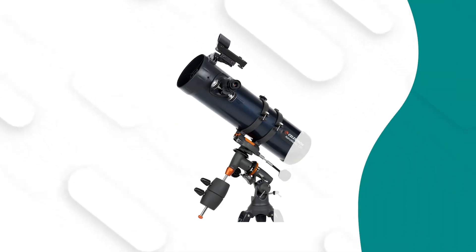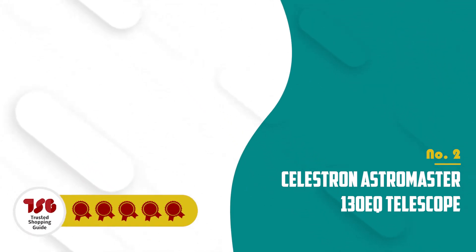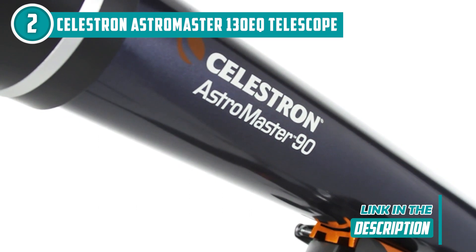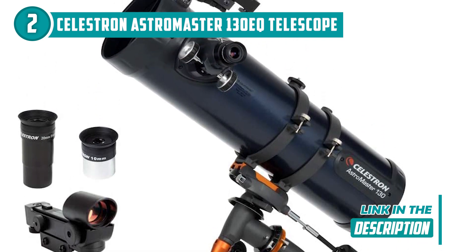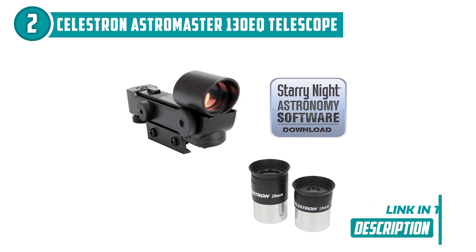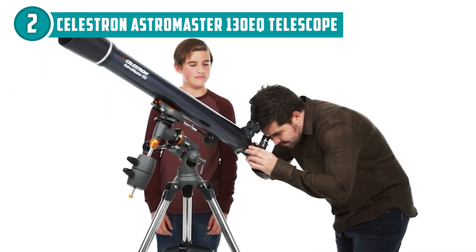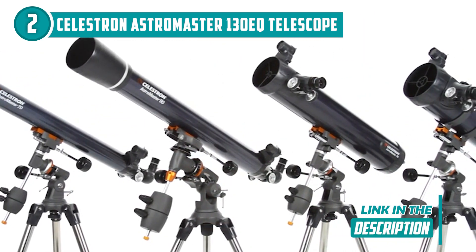The second telescope on our list is the Celestron AstroMaster 130EQ telescope, which TrustedShoppingEye.com has awarded a 5-badge rating. If you're looking for a powerful and affordable telescope, let me introduce you to the Celestron AstroMaster 130EQ. This telescope is designed for both new and experienced astronomers who want to learn more about the universe and take amazing pictures of the night sky. One of its notable features is its 130-millimeter aperture, which allows for a significant amount of light to be captured, making it ideal for viewing deep-sky objects like galaxies and nebulae. The telescope also features fully coated glass optics that provide clear and bright views of the night sky.